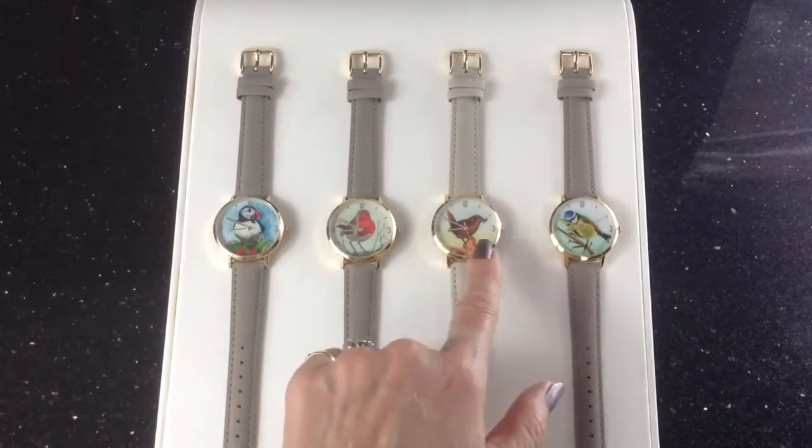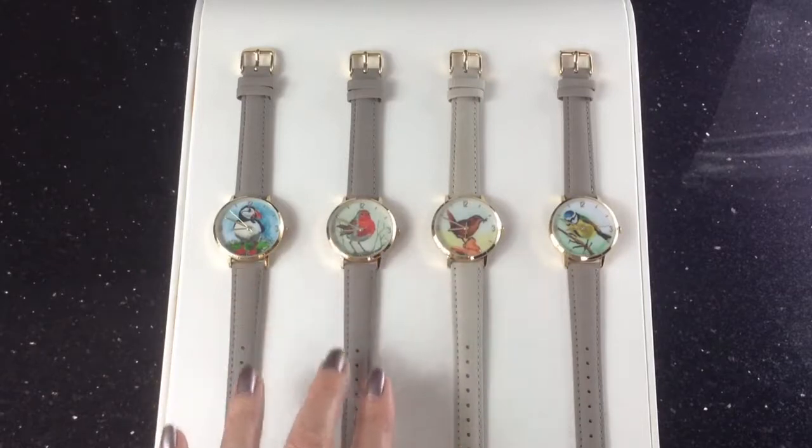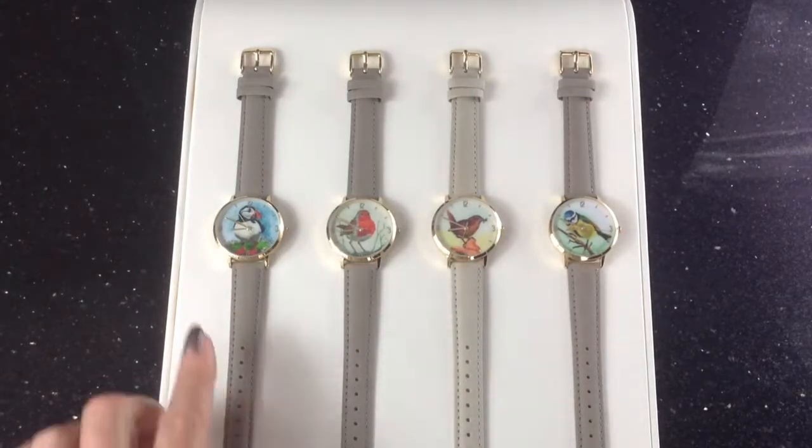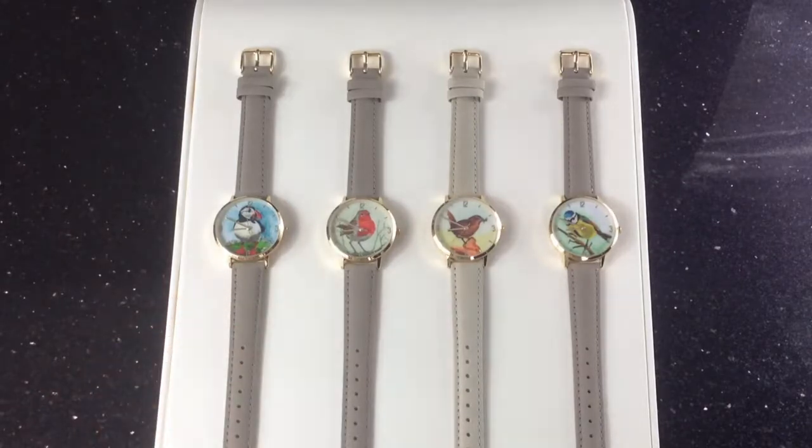These are beautiful watches — they're 34mm wide, so a nice wide face, with leather stitched straps, a mineral glass which gives a clearer finish, and a gold plated alloy case.